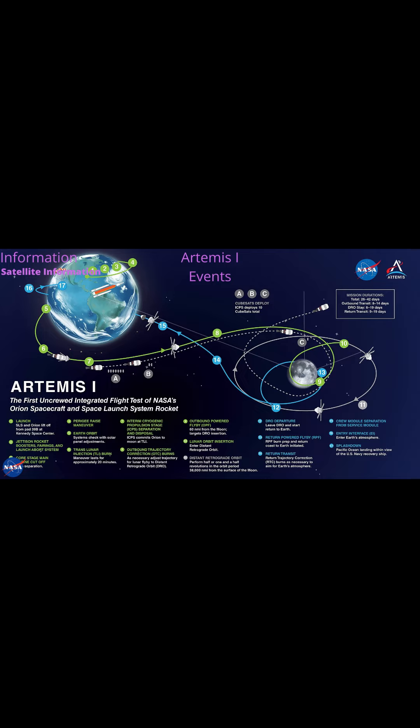Upper Stage Separation Burn at T-Plus 2 hours 2 minutes 48 seconds. Interim Cryogenic Propulsion Stage disposal burn at T-Plus 3 hours 25 minutes 26 seconds. First Trajectory Correction Burn at T-Plus 7 hours 51 minutes 26 seconds.